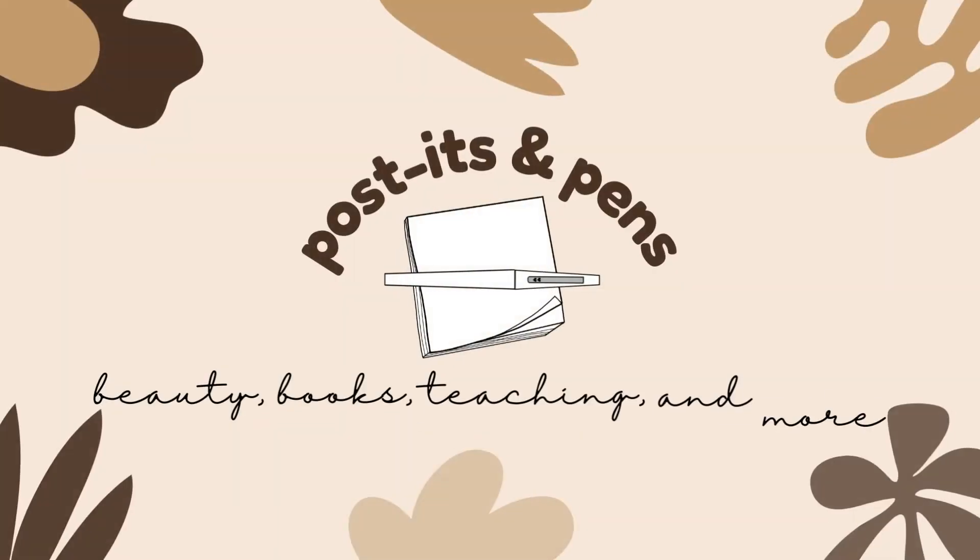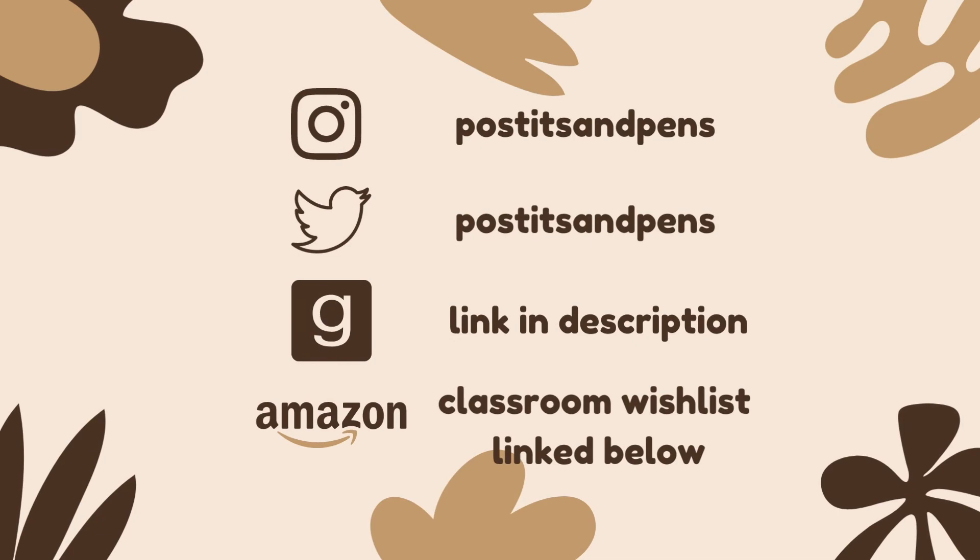I'm Marin and this is Post-its and Pens. Hello and welcome back to my channel. My name is Marin and here you will find a little beauty, a little books, and a little teaching content. If that sounds like something you might enjoy, I would love for you to subscribe and stick around. Today's video is going to be a new-to-me video where I take you on a shopping trip to Target. So let's go ahead and do some shopping.